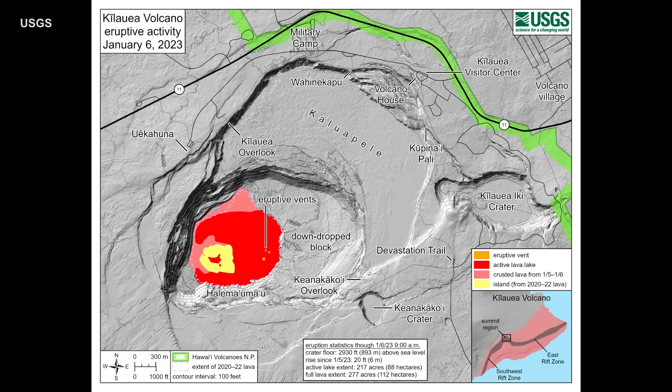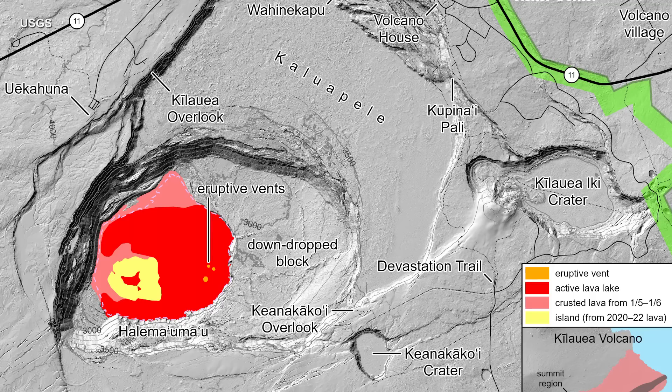A new map shows the extent of the active lava lake in red, measured at 218 acres or 88 hectares. An island of older lava, shown in yellow, has not yet been overflowed with new lava.